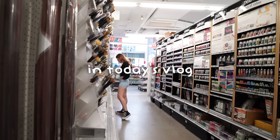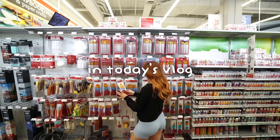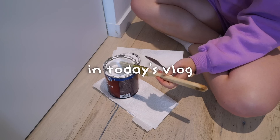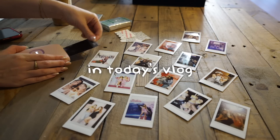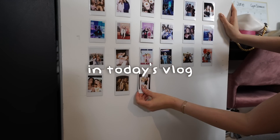Welcome to today's vlog. I realized that I've officially been living in my apartment for one year, which is kind of crazy. I just felt like I needed to give my apartment a slight glow-up, so that's what we're doing today — just making it a little more me and a little cuter.